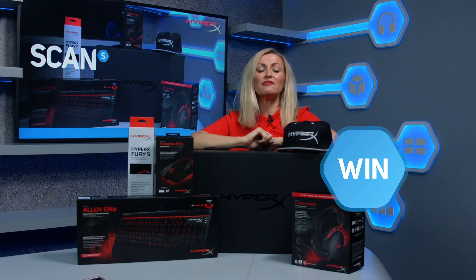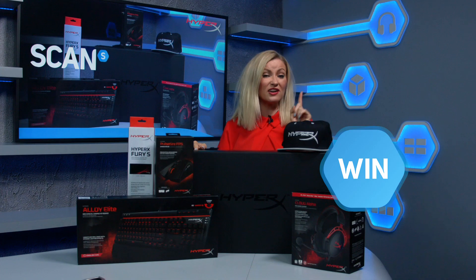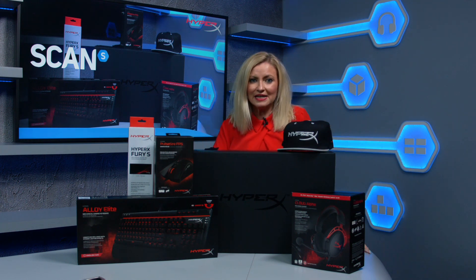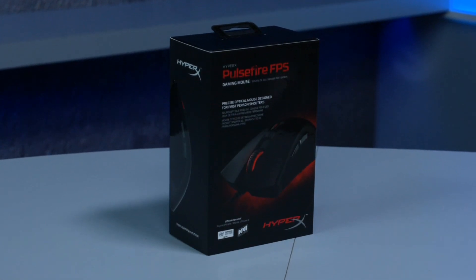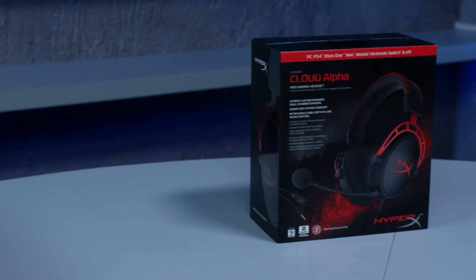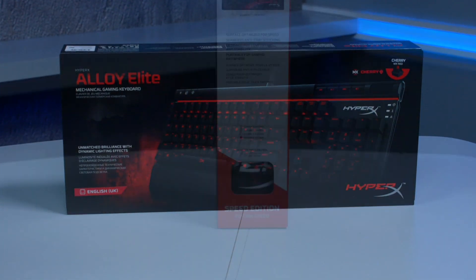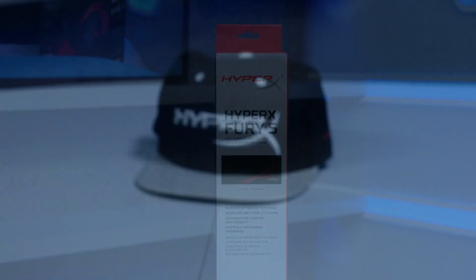We have got a corker of a competition for you this week, courtesy of HyperX. We've got a money-can't-buy loot box here that you collectors are going to want to get your hands on. It's worth over £250. This HyperX branded box comes filled with a Pulsefire FPS gaming mouse, a Cloud Alpha Pro gaming headset, an Alloy Elite mechanical gaming keyboard, a HyperX Fury S Pro gaming mouse mat, and a stylish baseball cap.